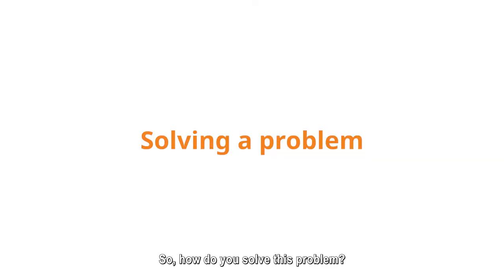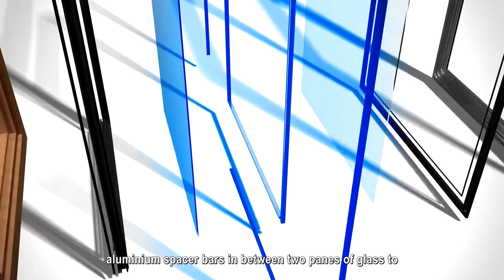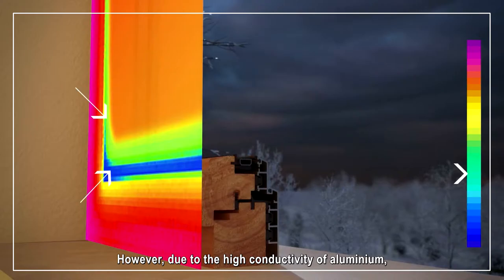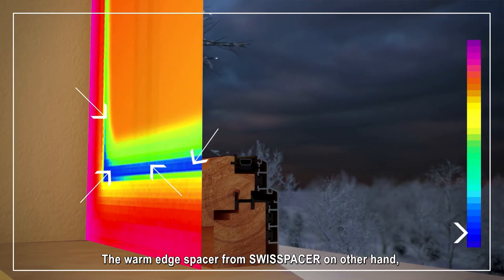So, how do you solve this problem? Traditionally, windows have aluminium spacer bars in between two panes of glass to fix the distance between each other. However, due to the high conductivity of aluminium, energy loss is much greater on the edge of the window.